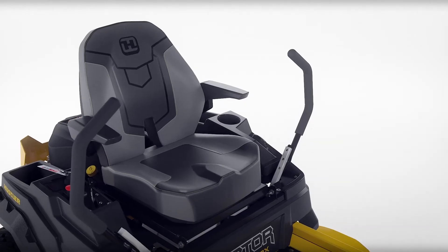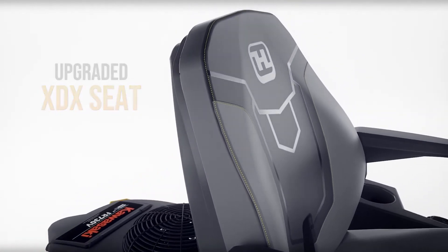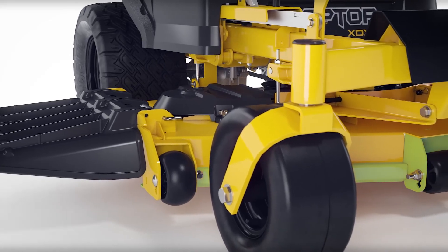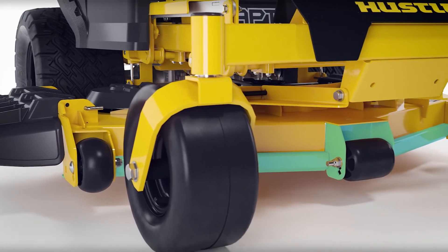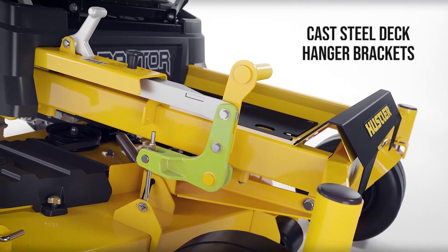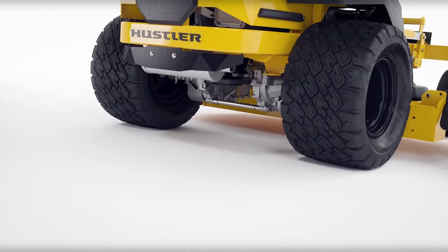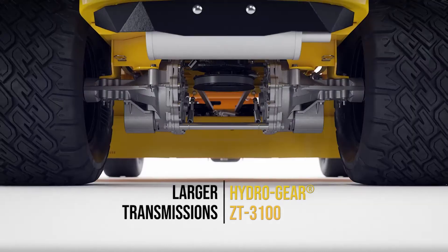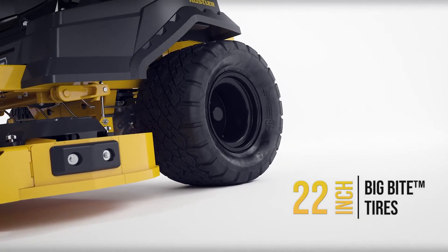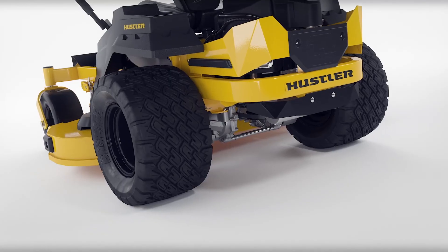The all-new Raptor XDX is the ultimate ride with a higher backrest and more bolstered seat and back cushion compared to the Raptor XD. The XDX offers a commercial-grade 10-gauge fabricated welded steel deck with a bull-nosed front bumper guard for added durability and rigidity, and a replaceable trim guard. Cast steel deck hanger brackets also add strength and durability to the mower. The Raptor XDX comes with larger Hydrogear ZT3100 transmissions. With even larger 22-inch big-bike tires and upgraded transmissions, the XDX can mow at up to 8 mph.